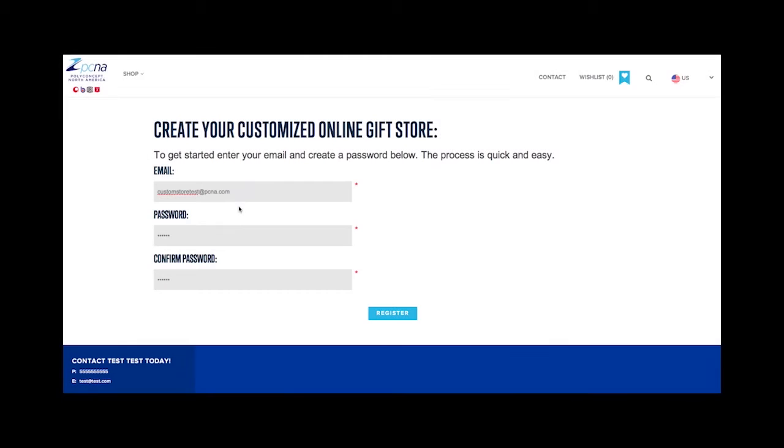To get started, visit brandedpromotions.com/register. Enter your email address and create a new password for the site. The password will allow you to edit your store as you need to make changes.